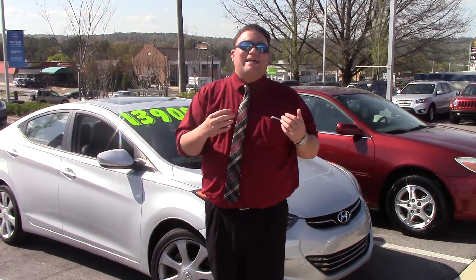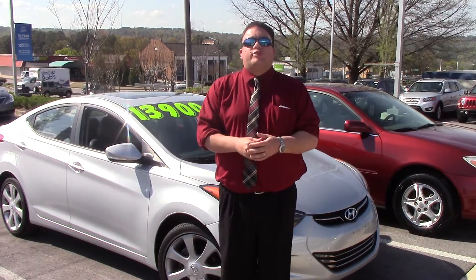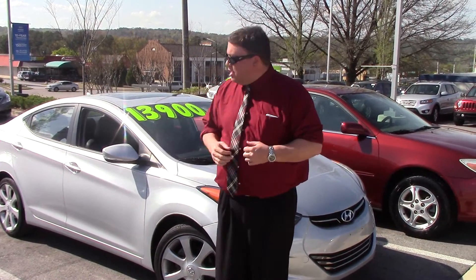Hey Tracy, Brandon Crawley here at Tamron Hyundai. Thank you very much for your interest in the Hyundai Elantra. I've got a wonderful selection out here, and I wanted to show you the one that gets you the best bang for your buck.